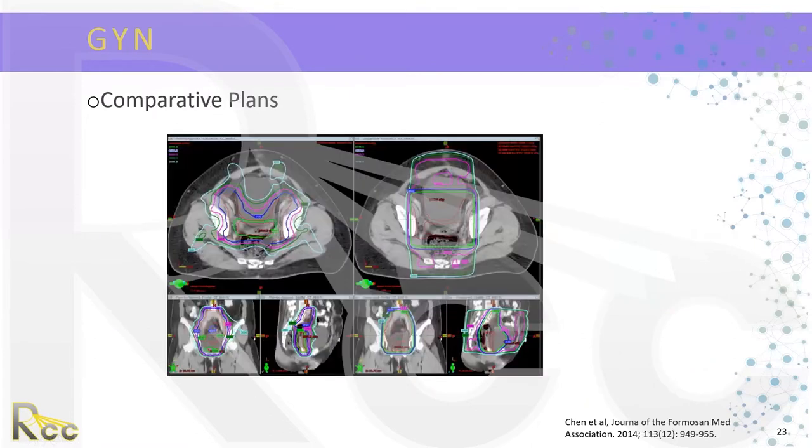Comparative plans show that on the left is the IMRT plan for post-operative cervix, and on the right is the four-field box. It is clearly evident that IMRT allows for much better bowel sparing as well as much better bladder sparing compared to the traditional four-field box technique.